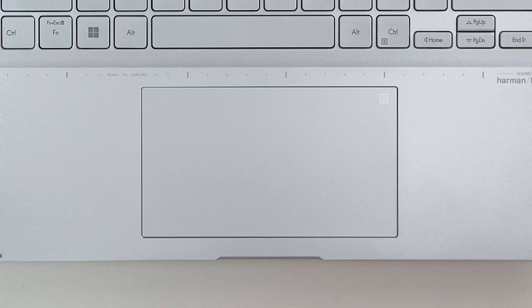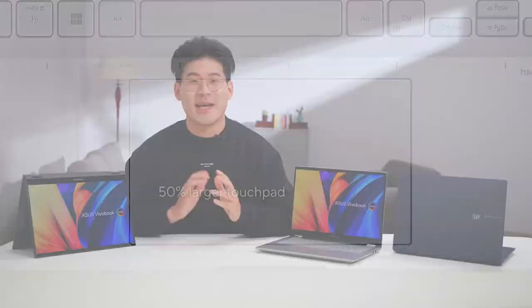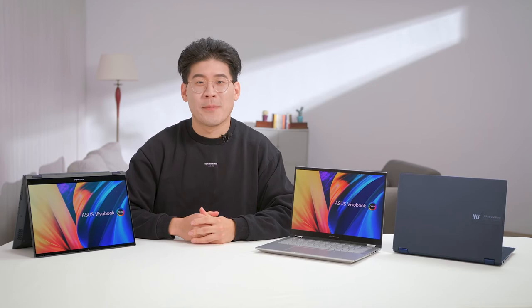Navigating across multiple windows has never been easier, with a considerably larger touchpad than previous ViewerBooks — 50% larger to be exact. On our touchpad is our optional NumberPad 2.0, providing an easy way to work efficiently in spreadsheets or other data entry work while keeping the device compact. Tap the NumberPad icon on the top right of the touchpad to access this feature.